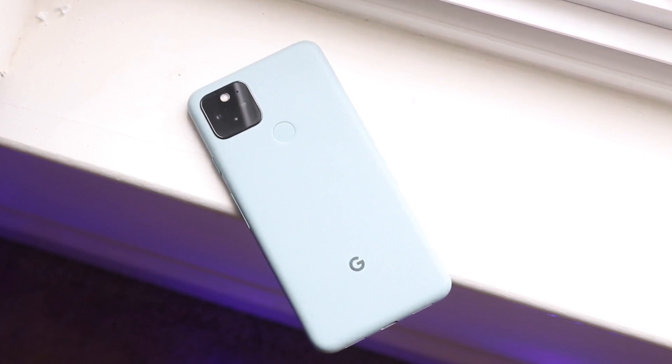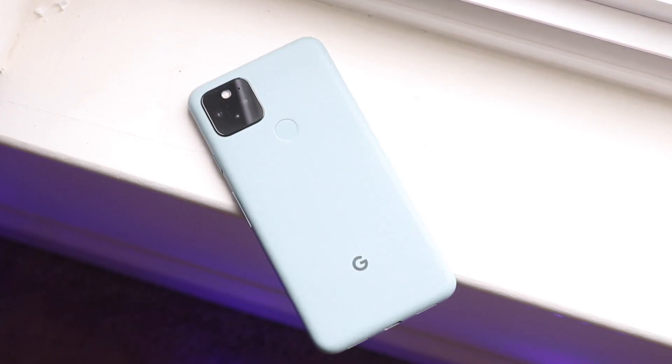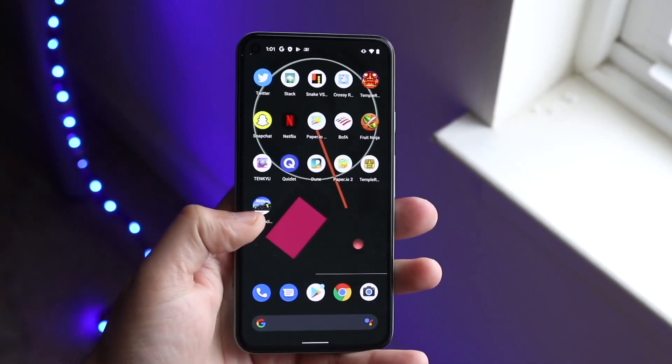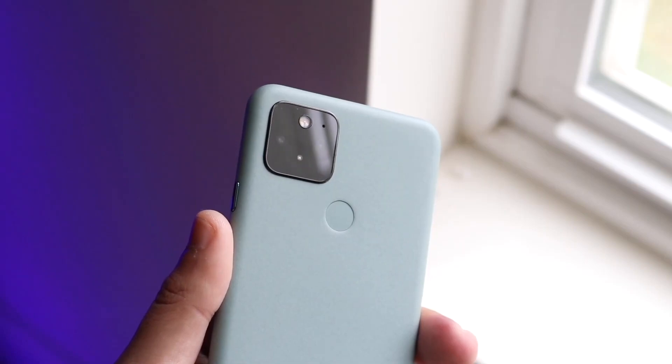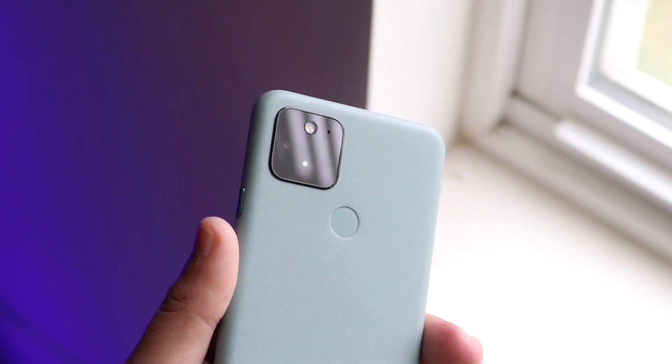The camera setups on the back, as you can see from some of these renders, are super crazy. I'm so happy with the way these renders look, and if the Pixel 6 and 6 Pro look anything like this, that is going to be insane. On the Google Pixel 6 you're going to have a dual camera setup on the back — a 50 megapixel main camera and a 12 megapixel ultrawide sensor — plus an 8 megapixel front camera.